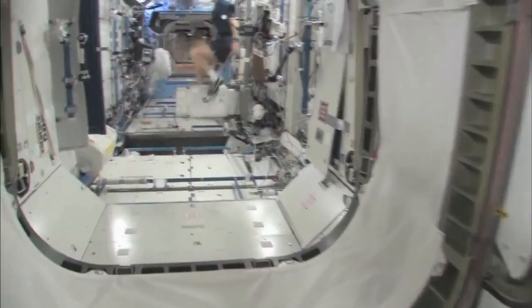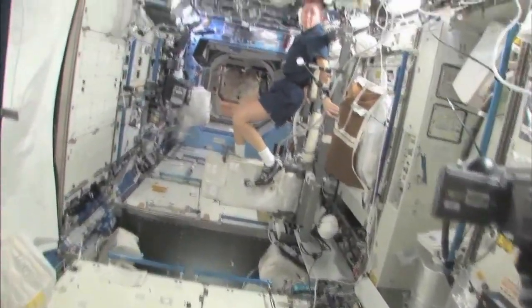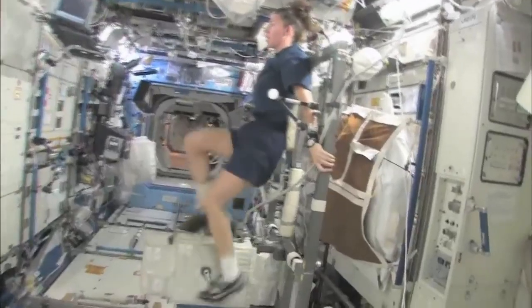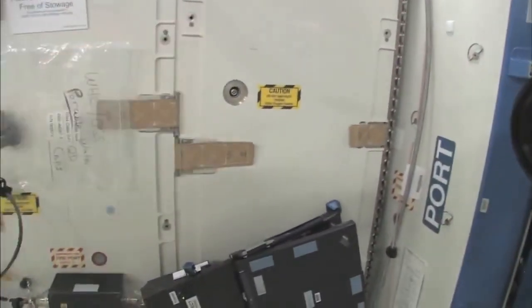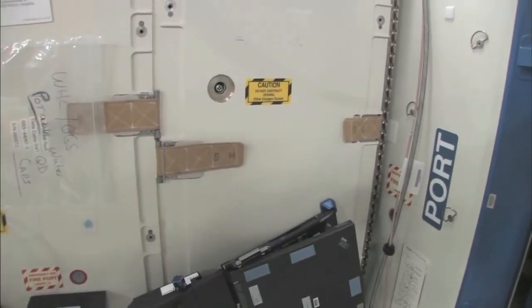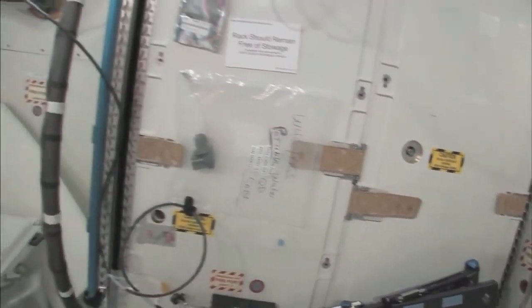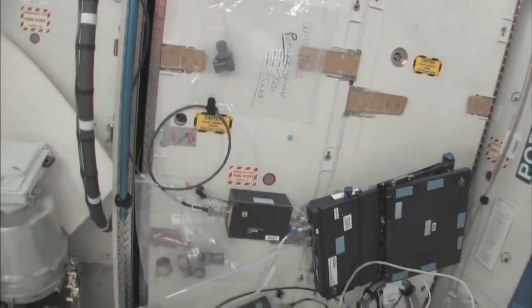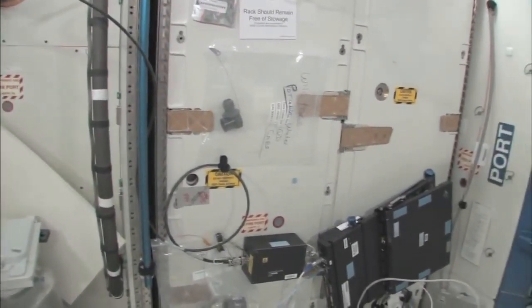It has a standard space station light on it. Now we're going into the Destiny Laboratory, headed aft on the space station. There's my crewmate Sandy Magnus — she's getting her exercise in for today. This rack is the oxygen generation system. We're breaking down water into hydrogen and oxygen, and the oxygen comes right out here. The water we use comes from the condensate from the air conditioning system — the water that's in the air — or urine. So this is a really neat regenerative life support system.